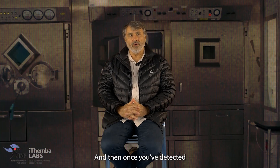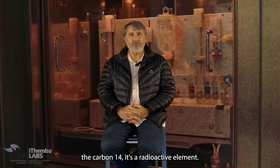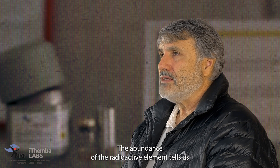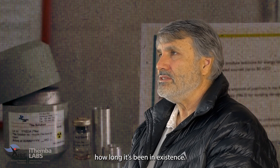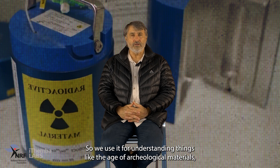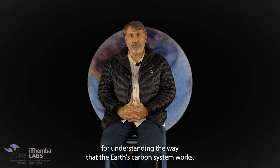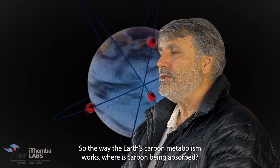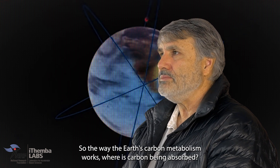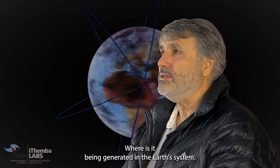We need to use a particle accelerator to get enough energy onto the particles to be able to detect them. And once you've detected the carbon-14, it's a radioactive element. The abundance of the radioactive element tells us how long it's been in existence. So we use it for understanding things like the age of archaeological materials, but we also use it for understanding the way that the Earth's carbon system works — where carbon is being absorbed, where it's being generated in the Earth's system.